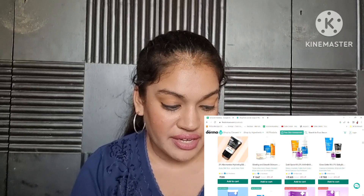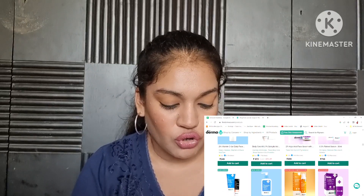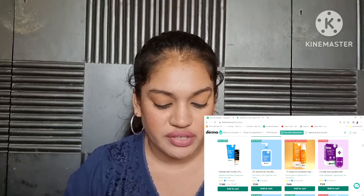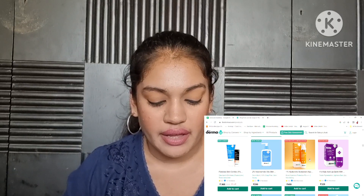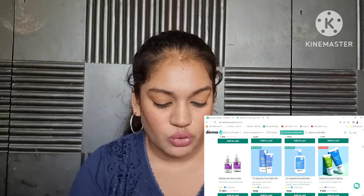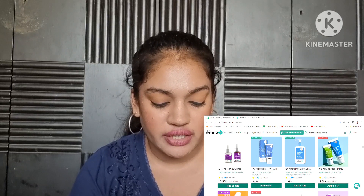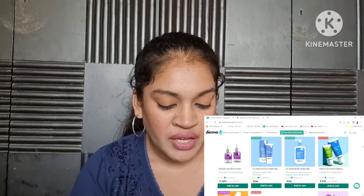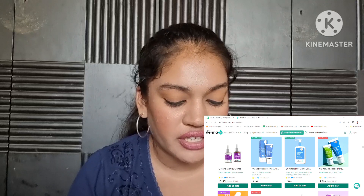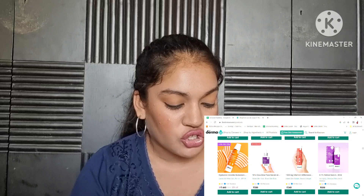I don't know why the Niacinamide BB Cream is loved by so many people — if you've used it, I would actually want to know your thoughts. The airless pump packaging for the Hyaluronic Acid Sunscreen is the one I've used and tried personally, and I really do like that packaging. They also have the Niacinamide Gentle Skin Cleanser, which looks interesting as a new launch. The packaging kind of resembles Cetaphil a little bit, but I haven't had a great experience with Dermaco face washes in general.